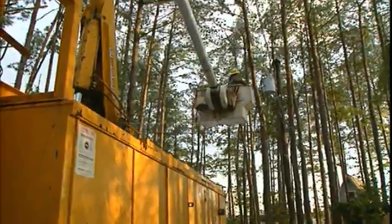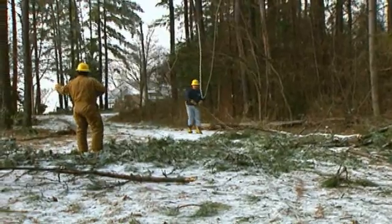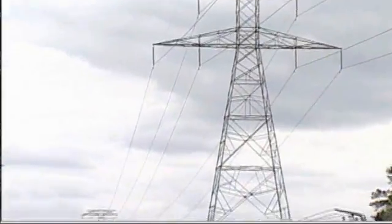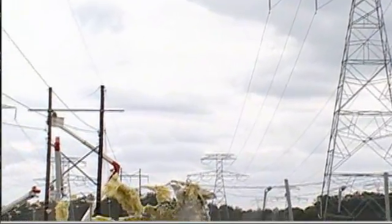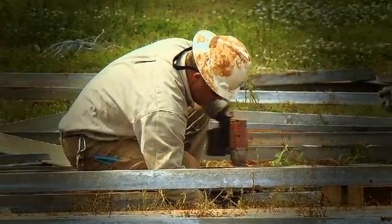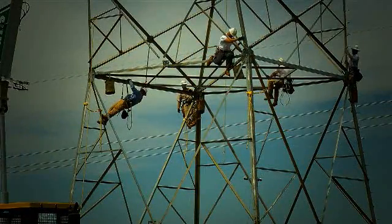For electric distribution companies, one of the biggest challenges we've faced in recent years with storm troubles is damage assessment and then applying resources to do the repairs and recovery. In the smaller storms, utility systems do a really good job of this. We have systems in place today referred to as outage management systems, which quickly tell us where the outages are and we can dispatch repair crews. Those systems work very well, and utilities are pretty satisfied with that technology.